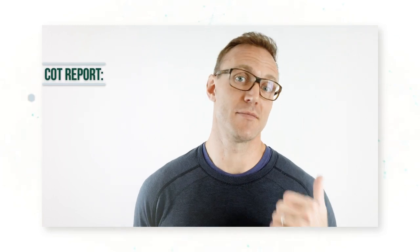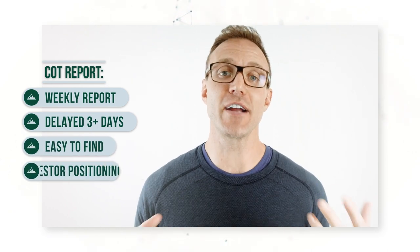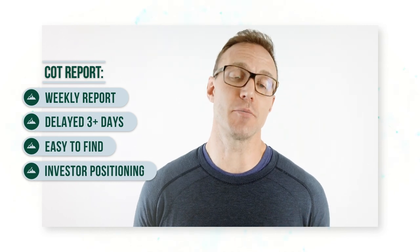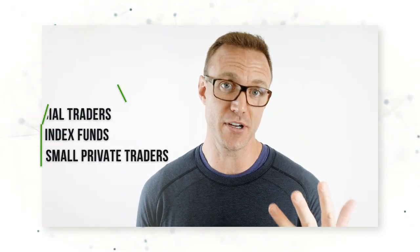So what have we established so far? It's a weekly report, it's always delayed by at least a few days, it's pretty easy to find, and at a very high level it shows you positioning details across some important investor categories: hedge funds, commercial traders, index funds, and small private traders.